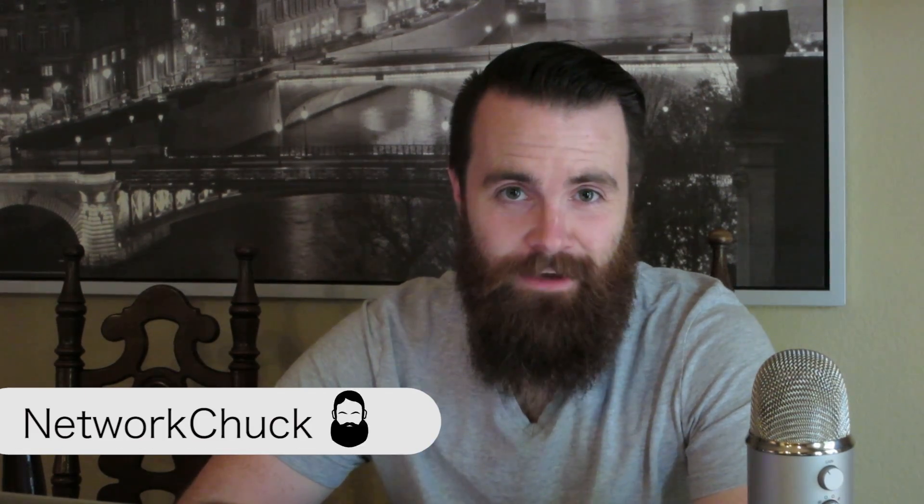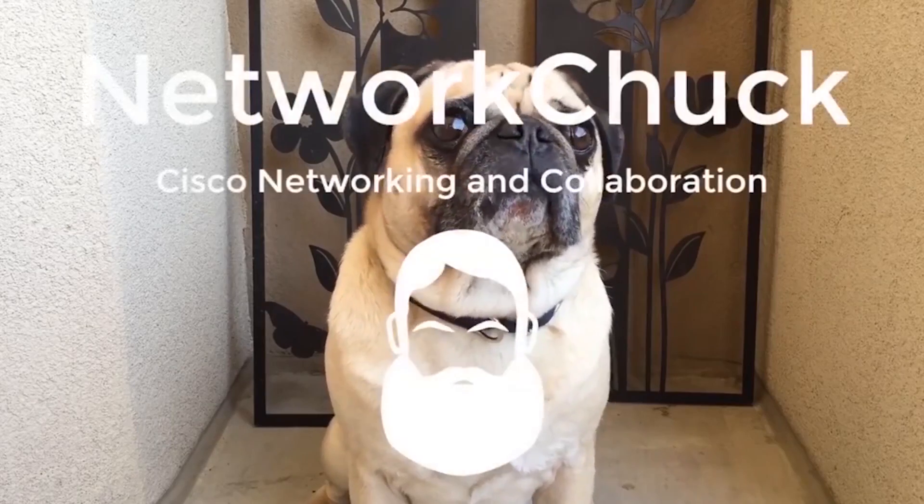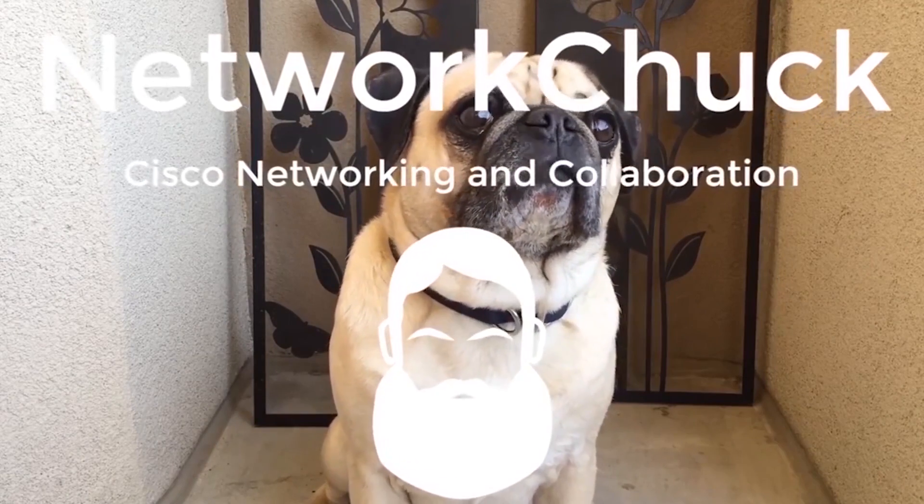What's going on guys? Welcome back to Network Chuck. I've got something very exciting to announce — my first giveaway, and it's a good one. If this is your first time visiting my channel, welcome. I'm Chuck and this is Network Chuck. Here you'll find networking and collaboration type videos, certification advice, career advice, inspiration, and motivation.